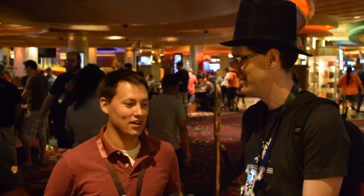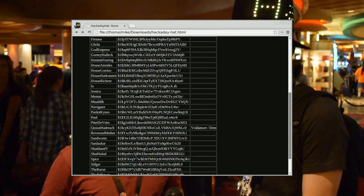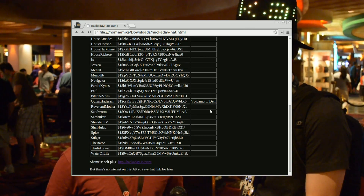The first thing we did was get into the access point, then from the access point we got to the web page. After we got to the web page we got the hashes, then we started trying to crack them — we ran it through a general dictionary.